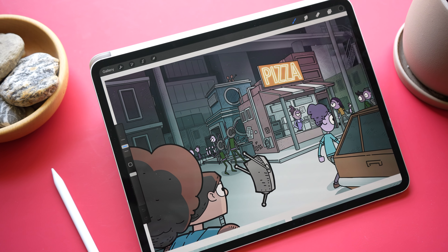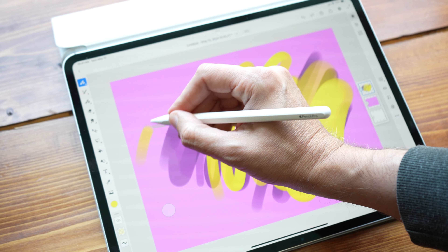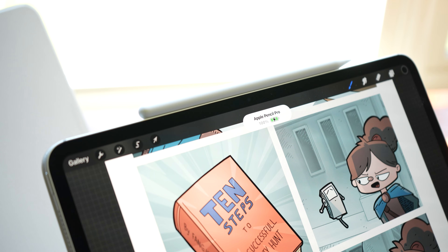You probably already know that the new iPad Pro is thinner, lighter, brighter, faster, and overall better than the last iPad. I've been playing with it for the last few days and these are my first impressions.